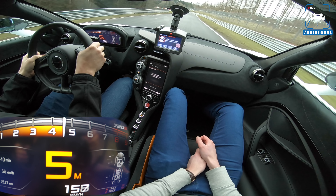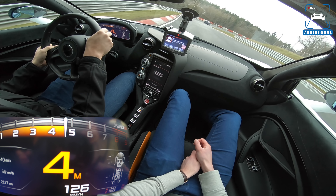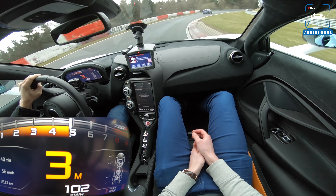Now again hard braking. Don't let the curbs catch you — they're very high and you can damage your wheels there.